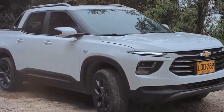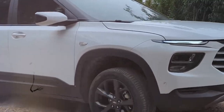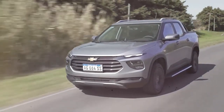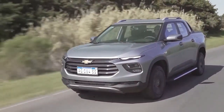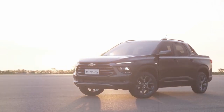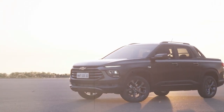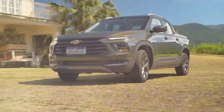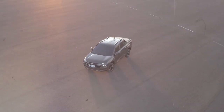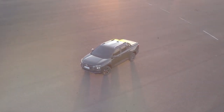But as trends shifted towards larger rides, the Montana slowly faded away, leaving a gap in the market for people seeking an efficient yet reliable pickup. This is why the revival of the Chevrolet Montana after two entire decades is so important. It's a clear signal of GM's commitment to keeping up with consumer needs and exploring fresh opportunities in the ever-evolving automotive world.